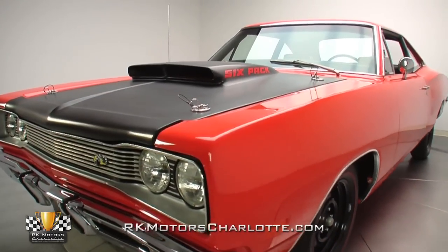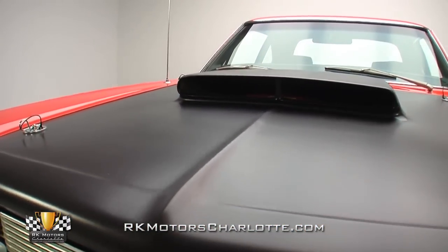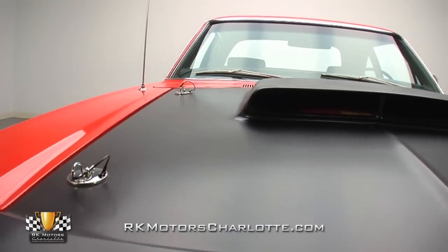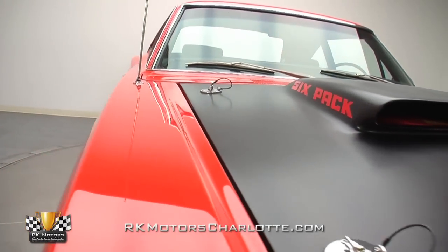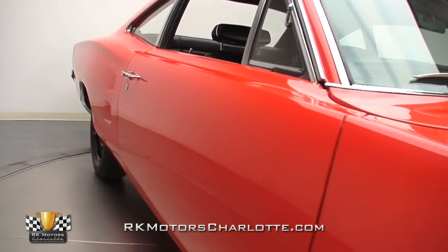Judging by the spectacular looks of this slick Super Bee's body, everything from welding up its new quarter and filler panels to blocking its surfaces, spraying its glossy base coat, and buffing its mirror-like clear coat was handled by one very meticulous team.